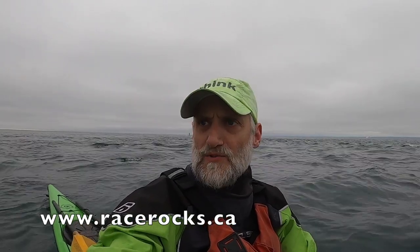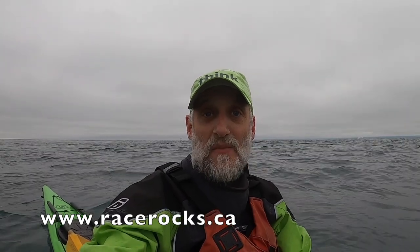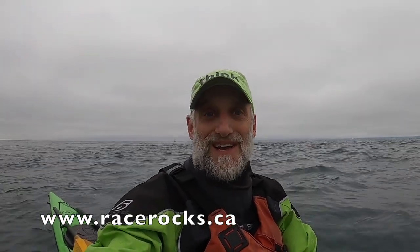Race Rocks is an ecological reserve, and it's administered by Pearson College. They have a great website — you can go to the Race Rocks ecological reserve website, I believe it's racerocks.ca, and I'll post a link. They have a webcam, so you can get on the webcam and move it around, look at the elephant seal pups, check out harbor seals, Stellar northern sea lions, eagles. Great place. All right, let's keep going.